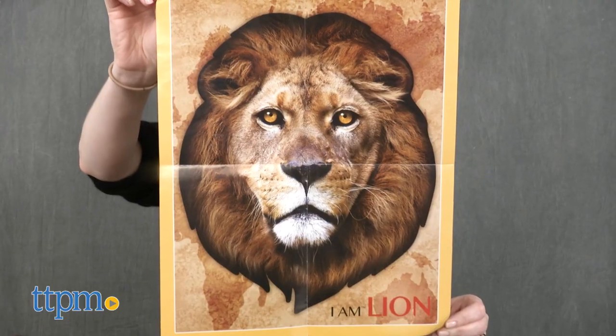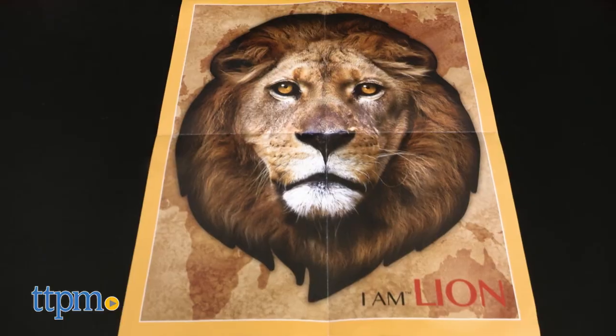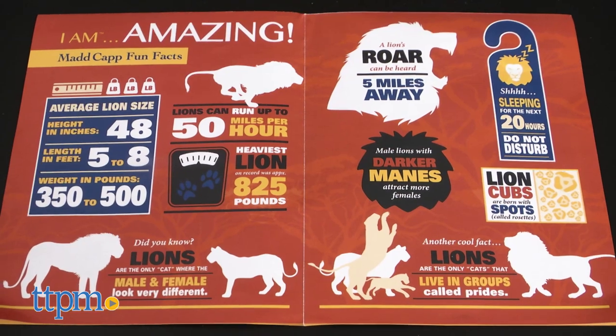But kids aren't just putting together a puzzle. There's also a fold-out puzzle image to use as a guide, and it has lots of fun facts about the animal on the other side, so there's a little bit of science learning too.